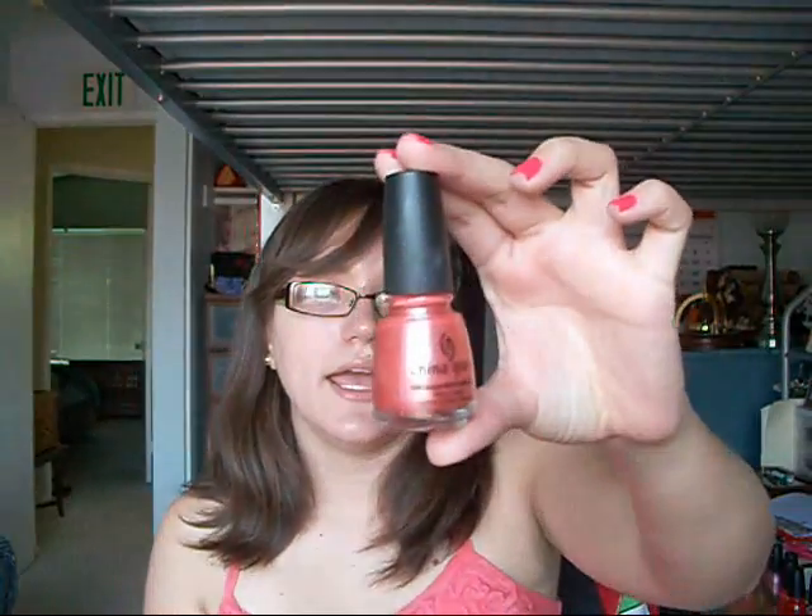Last but not least, that should be number 10 — China Glaze nail polishes. They're about $6, and if you have a Sally's Beauty Card, then they're about $4 to $5. I love my nail polishes. I love China Glaze because they're cheap, but they also have a formula that actually sticks to your nails really well. I just love it. I hope you guys really like that tag. Thanks, guys. Bye.